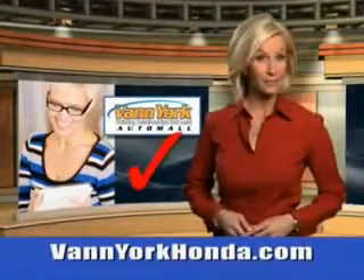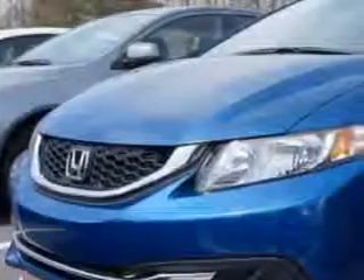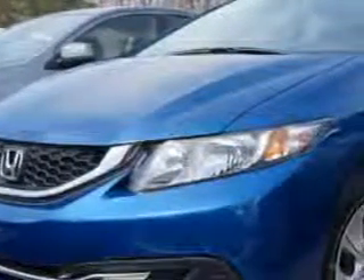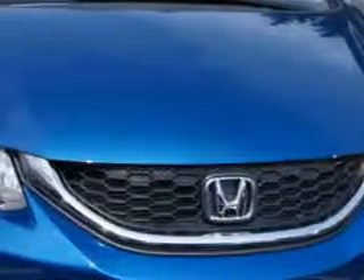Every year, more and more Triad buyers put Van York Honda on their shopping list. Imagine driving this Blue Pearl 2014 Honda Civic Sedan LX equipped with a four-cylinder engine and an automatic transmission.